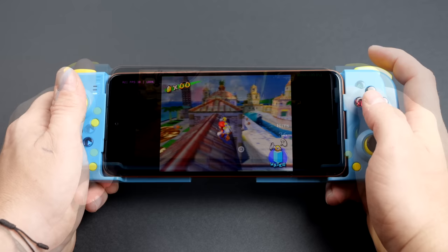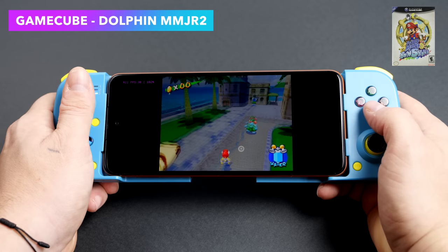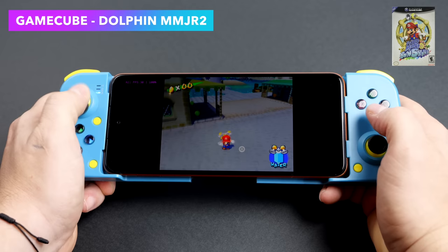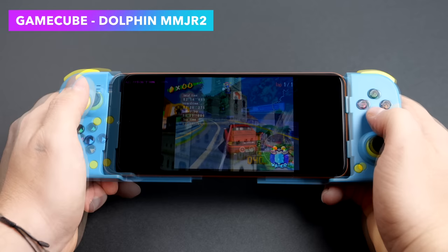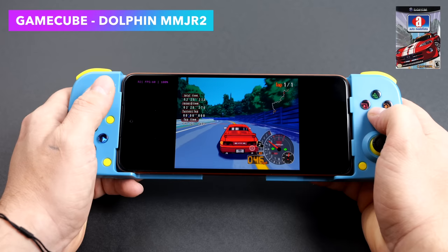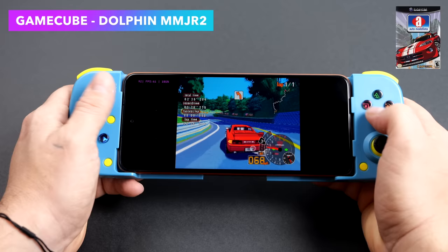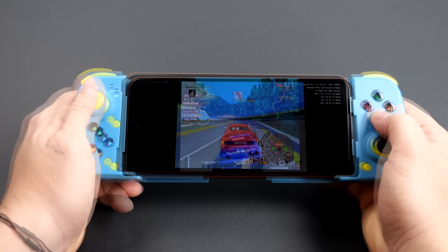Next I tested GameCube emulation using Dolphin MMJR2 at native resolution. With Super Mario Sunshine you want to use the OpenGL backend, but with a lot of other games the Vulkan backend performed much better. Some games prefer OpenGL, some prefer Vulkan — still really impressive seeing games run on a cheap handset. Auto Modellista with Vulkan in MMJR2 showed some dips at 1x resolution, but overall GameCube emulation really isn't bad. F-Zero GX on the harder track Fire Field did fall on its face regardless of settings, but seeing these games running at or near full speed is awesome.